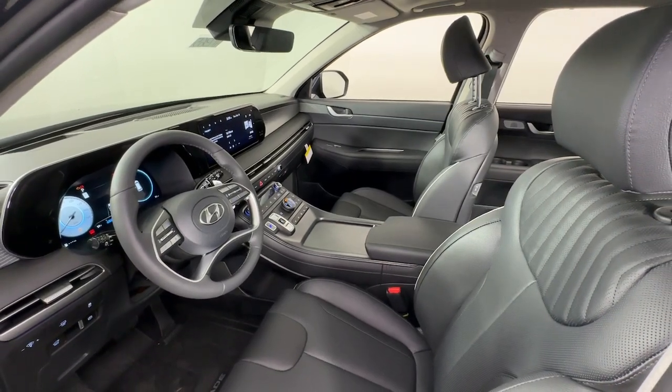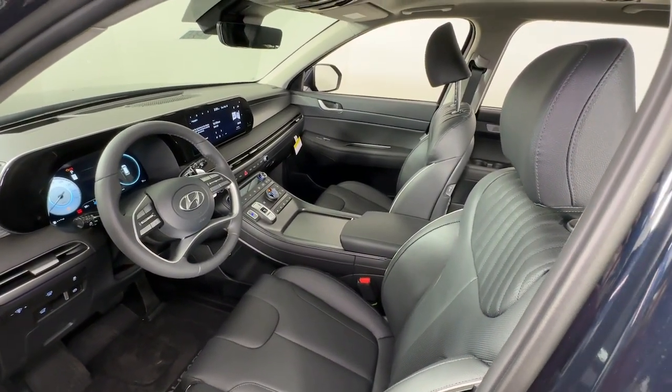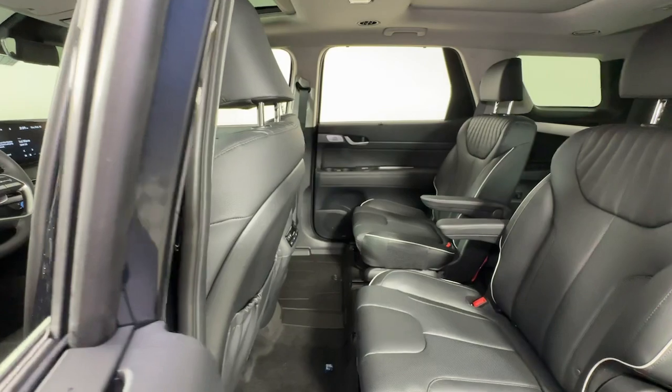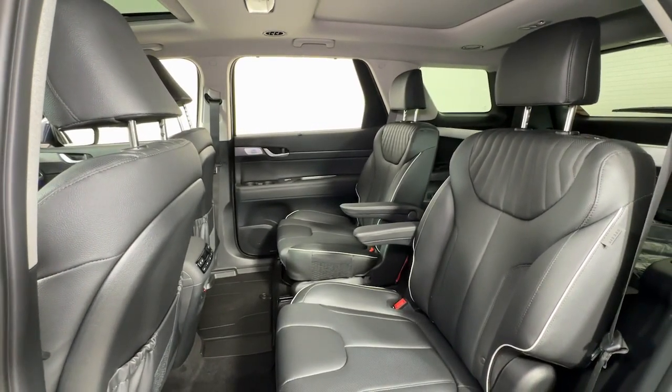These are just some of the great options this vehicle comes with: heated steering wheel, head-up display, Apple CarPlay and Android Auto, navigation system, moonroof, keyless entry, backup camera, cooled front seats, power liftgate, and power passenger seat.